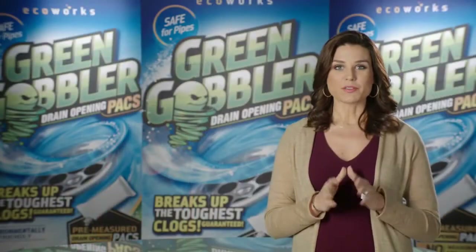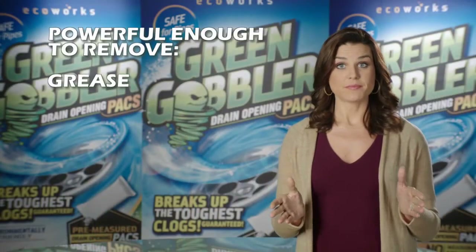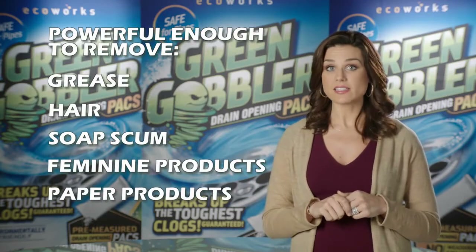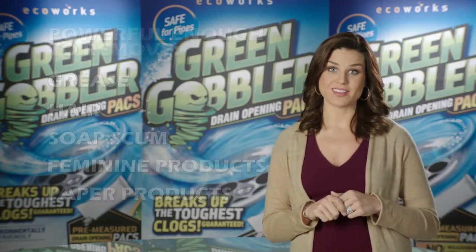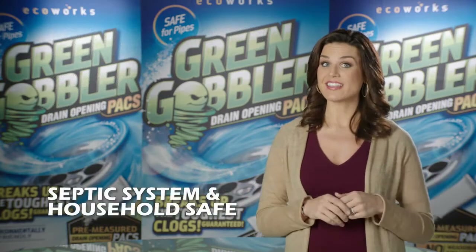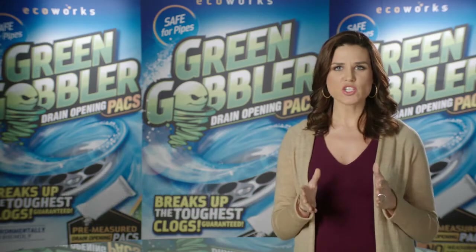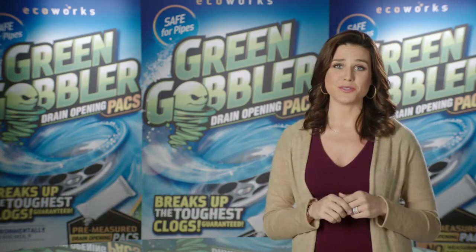Green Gobbler is powerful enough to remove grease, hair, soap scum, feminine products, and any kind of paper products that tend to clog up drain lines and sewer lines. It's safe for septic tanks and most importantly to use around the home. It's professional strength and couldn't be easier to use.